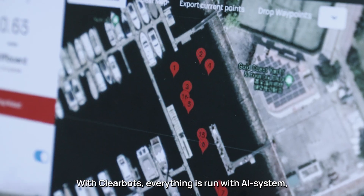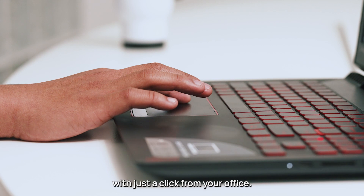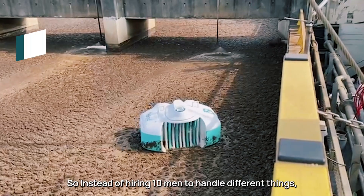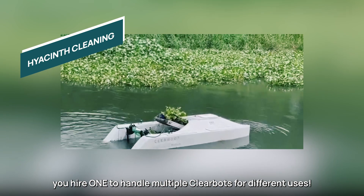With ClearBot, everything is run with AI systems, allowing operators like you to tackle multiple tasks remotely with just a click from your office. So instead of hiring 10 men to handle different things, you hire one to handle multiple ClearBots for different uses.